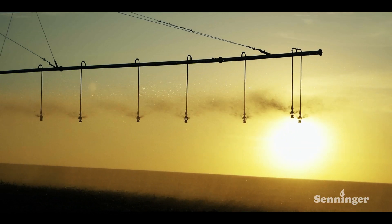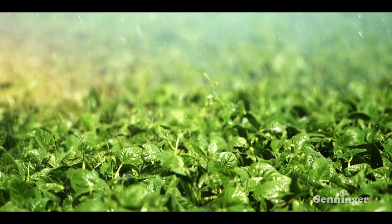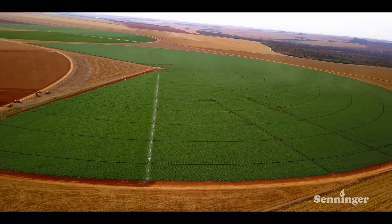Welcome to Cristalina in Goiás, Brazil, the City of Crystals. The land has a lot to offer, much more than precious ores.